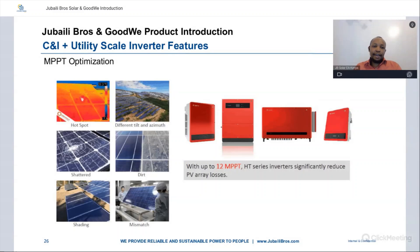Some features of the C&I and utility scale inverters: MPPT optimization — with up to 12 MPPTs, the HT series inverters significantly reduce PV array losses. PV array losses can come from hotspots on PV panels, different tilt and azimuth angles, shattered panels, dirt on panels, shading, and panel mismatch. Having a higher number of MPPTs with multiple inputs allows you to mitigate these issues and increase yields.